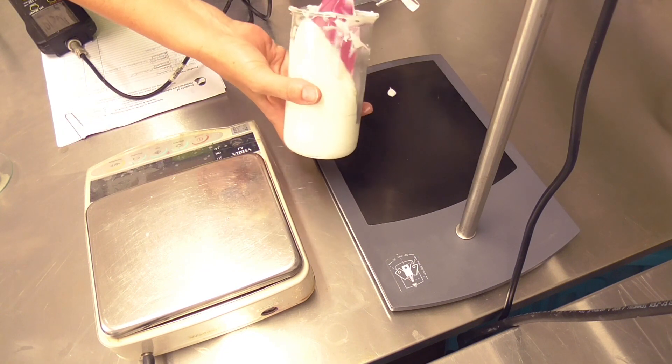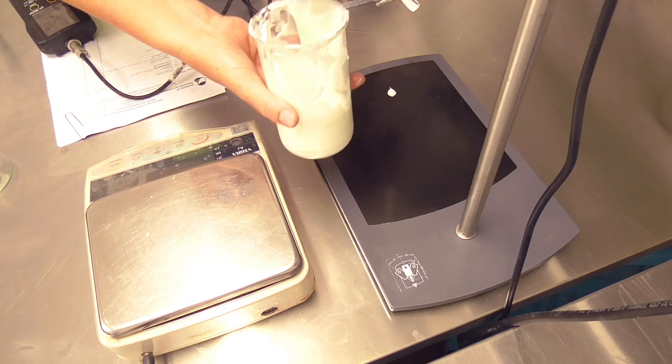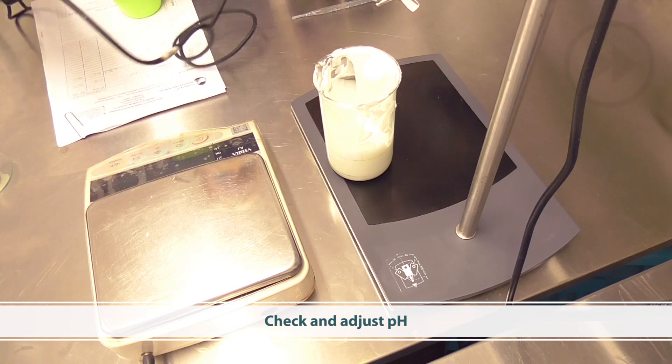Stir until it's homogenous and you've got a nice smooth glossy emulsion. Then check and adjust the pH.